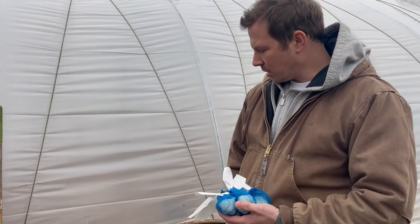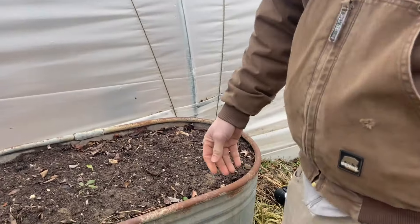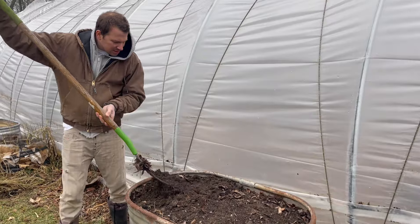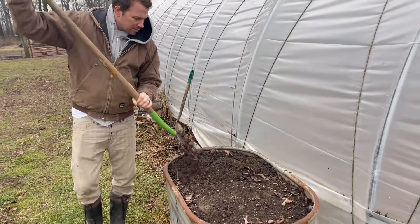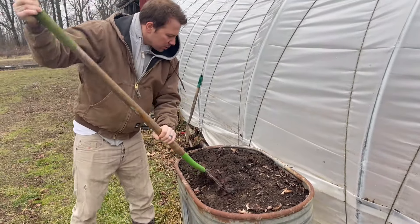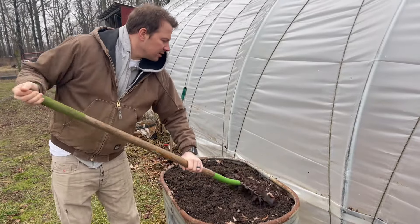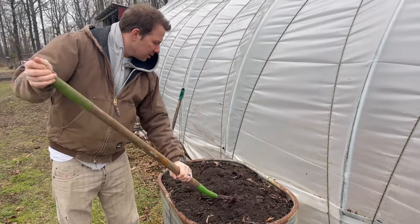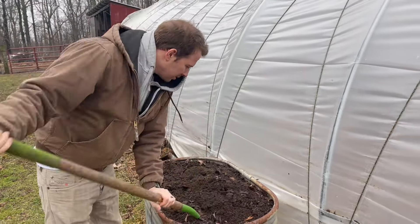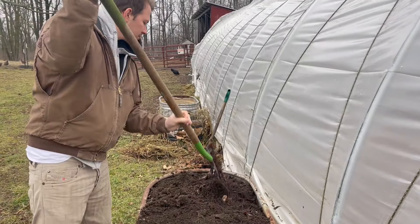We're going to try to work up the soil a little bit. It's very soft — you can see it's definitely not frozen anymore. I'm just trying to aerate the soil a little bit, because you don't need it to be very deep. The garlic only needs to be a couple inches deep, and it likes loose soil anyway — kind of like carrots do.